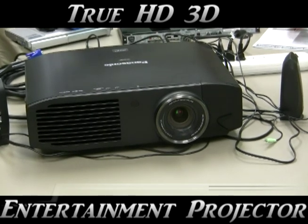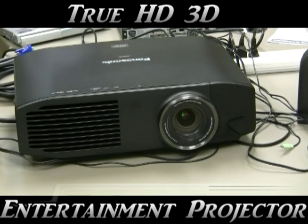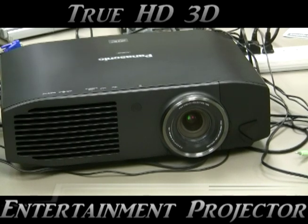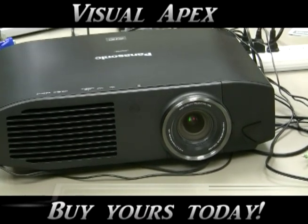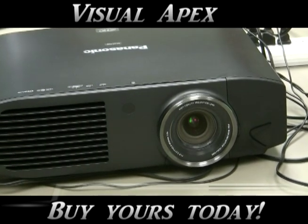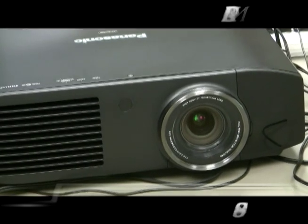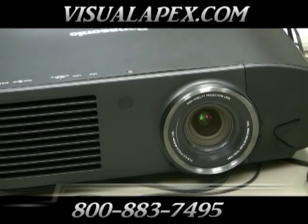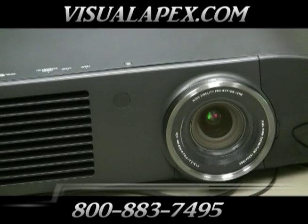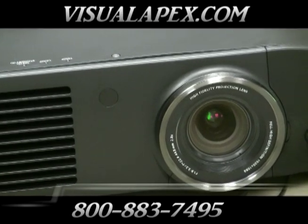Whether you're a movie lover, sports fanatic, or extreme game pro, Panasonic's PT-AE7000U is a true home entertainment projector. Buy from the people you trust — Visual Apex. The demand for the Panasonic PT-AE7000U will be huge and units will be limited, so reserve yours now. Please give us a call or drop us an email for the latest pricing or availability information. You know our name, you got my word. Now come back soon and check out our next new videos.